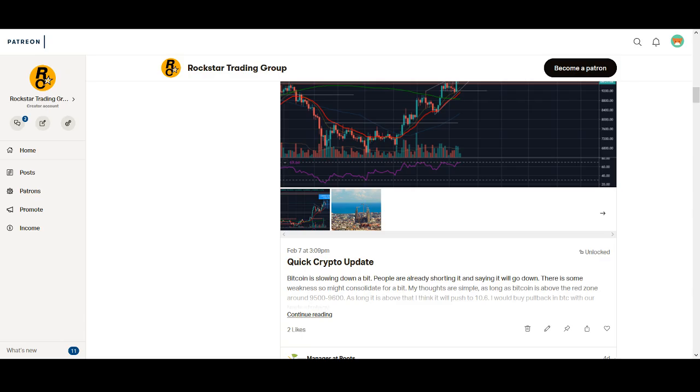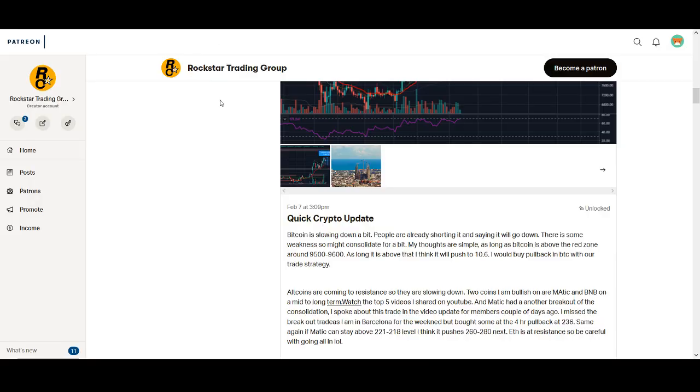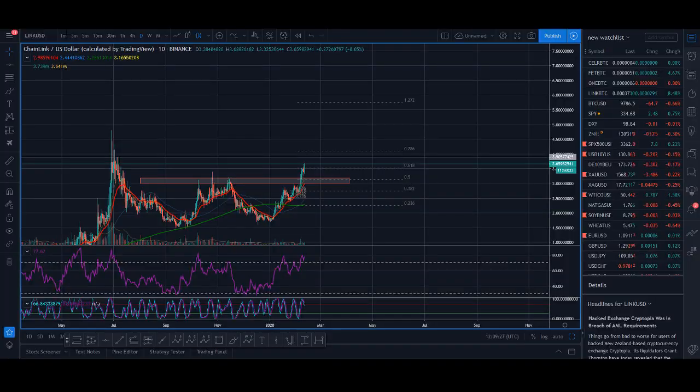Finally, to end the video, I'll talk about some of my trading strategies for Chainlink. We are already in Chainlink. If you're not in Chainlink, I'll be sharing with you some ways you could look to get into Chainlink and the buy levels you could be looking at. So without further ado, let's get into the video.